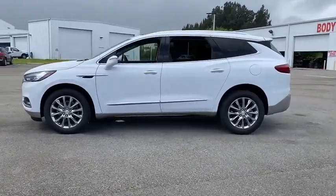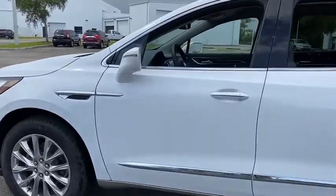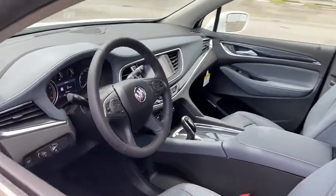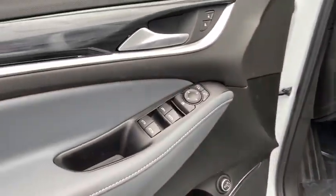Here are some of this vehicle's great options: traction control, power passenger seat, power liftgate, leather-wrapped steering wheel, dual airbags, power steering, four-wheel disc brakes, center armrest, and active suspension system.